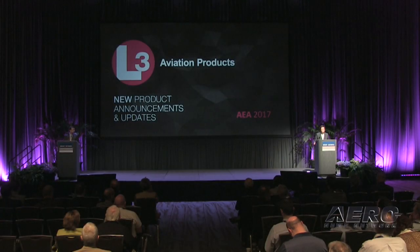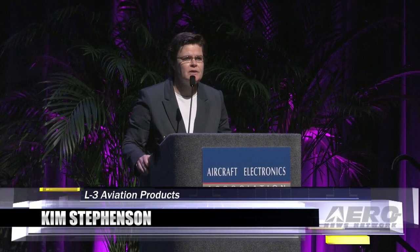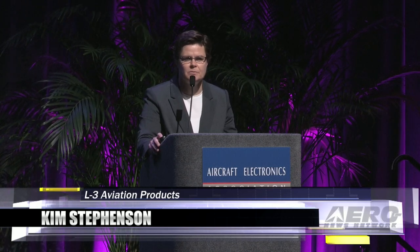Good morning, I'm Kim Stevenson, aftermarket manager for L3 Aviation Products. In our first announcement today, we're going to talk about new capabilities available for the Lynx ADS-B transponder.